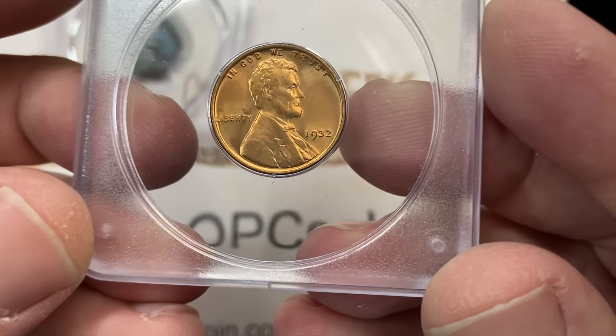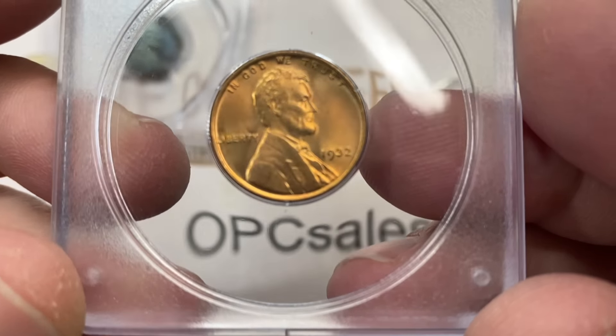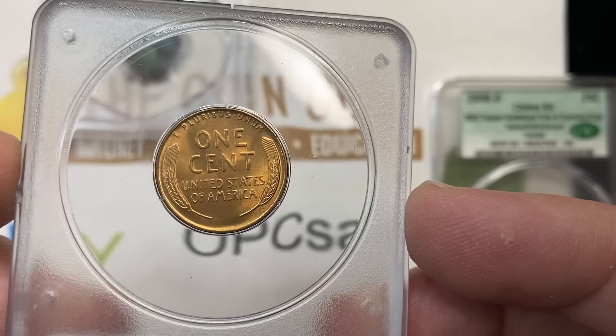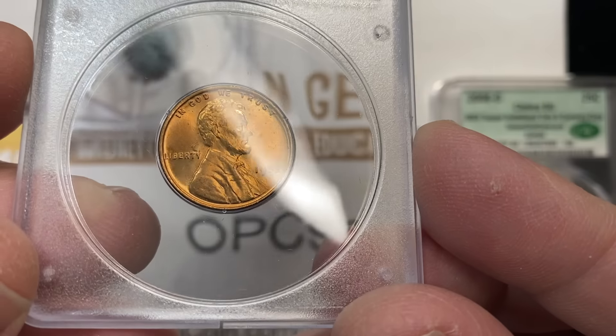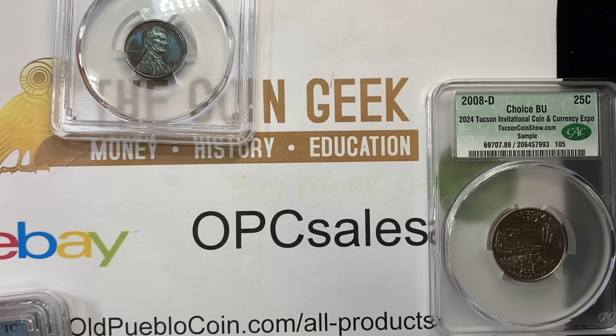This 1932 is graded 65 red and not mine — the coin is really attractive. Sometimes the Rattlers don't hold up as far as quality on copper and you'll see spotting, but this coin is pretty clean overall, and that got the sticker approval.